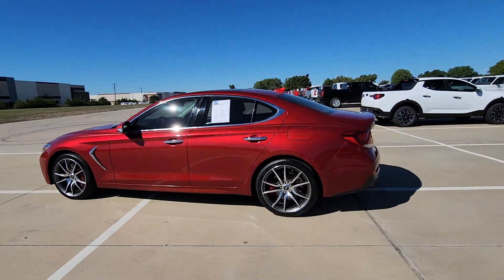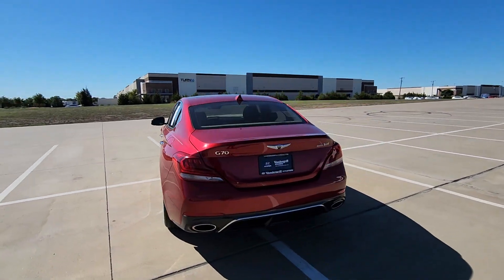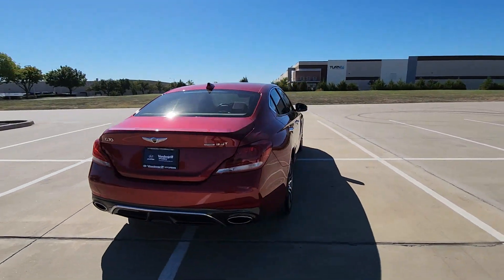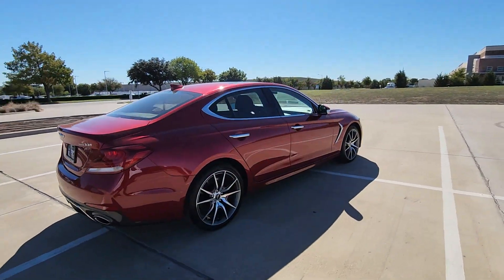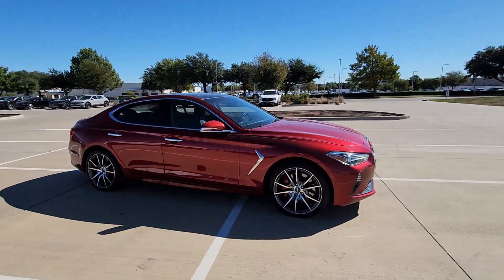You're gonna love the 2020 Genesis G70. With less than 50,000 miles on the odometer, this vehicle provides excellent value. Powerful performance in a premium package — that's what this striking Genesis G70 delivers.